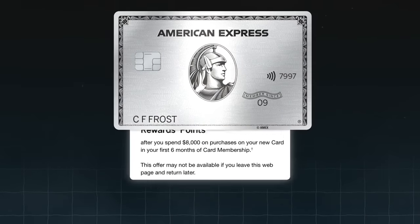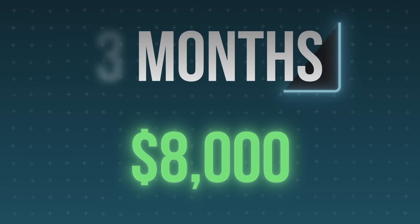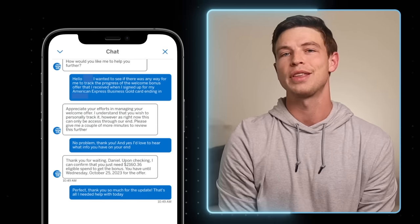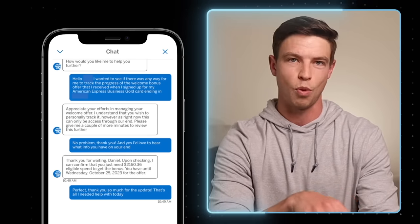A quick bonus tip: if you decide to get the Platinum Card and you're working on a signup bonus, set a reminder on your phone to go off about halfway through the time period you have to hit your minimum spend. So if you have six months to spend $8,000, set a reminder after three months. Then message Amex using the chat feature within your account to ask exactly how much spending you have left to get your bonus, because there's no direct way to track your progress and you do not want to miss out on all those points.